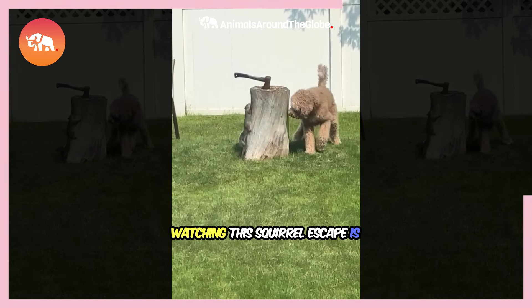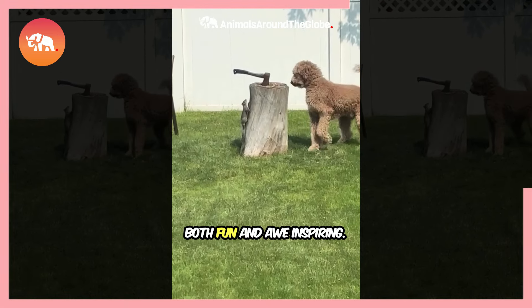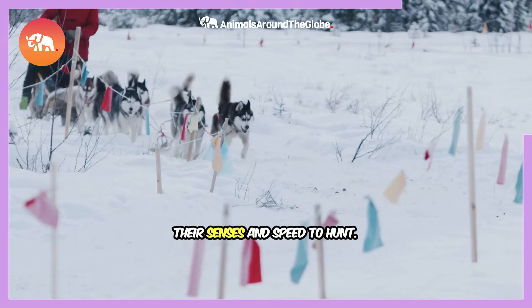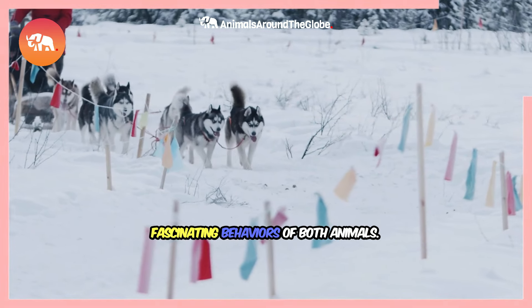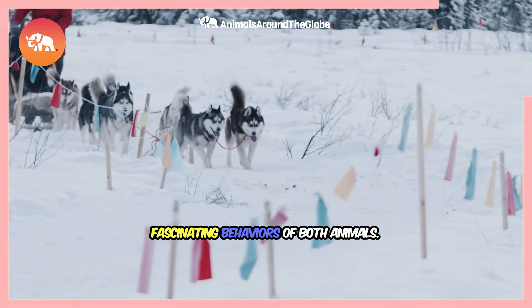It's a display of incredible agility and intelligence, showing just how adept squirrels are at avoiding danger. Watching this squirrel escape is both fun and awe-inspiring. Squirrels use their agility and quick thinking to outsmart predators, while dogs rely on their senses and speed to hunt. This encounter perfectly showcases the fascinating behaviors of both animals.